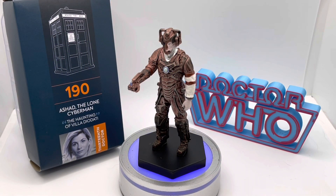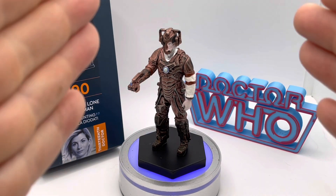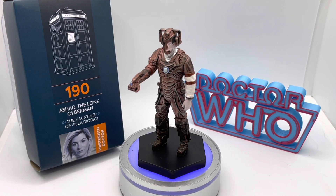Hey there, Toy Collector friends and Doctor Who fans alike. Welcome back to the channel. This is the Time Travelling Toy Collector, and this is entry number 190 from the Hero Collector Doctor Who figurine range — Ashad, the Lone Cyberman, as he appeared across the last two or three stories in the 13th Doctor's penultimate full season, which I think was season 12 if memory serves.